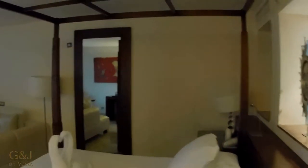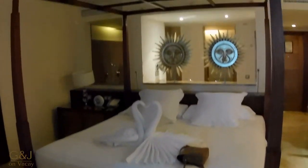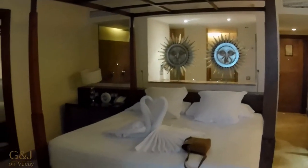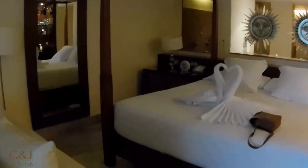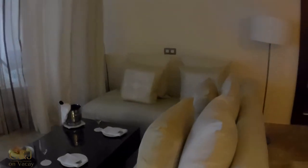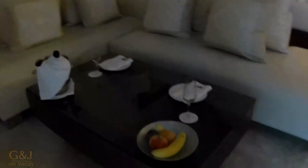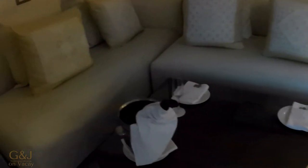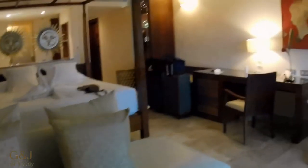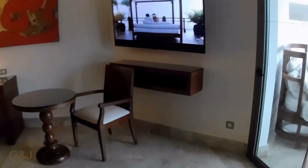There's a beautiful four-poster bed with lovely towel art, and a couch — a nice place to relax. With the Excellence Club, they've delivered fruit and champagne. There's a desk with lots of outlets and a flat screen television.